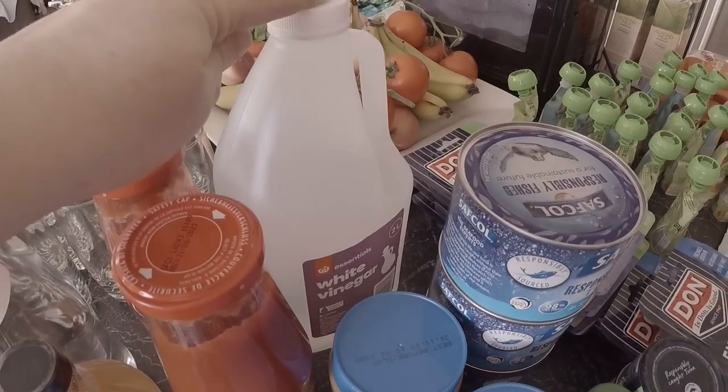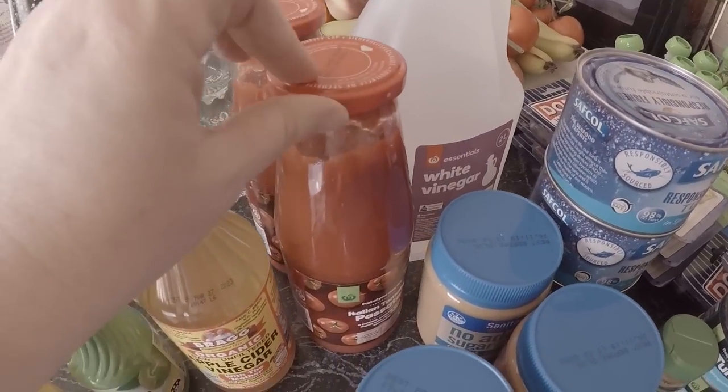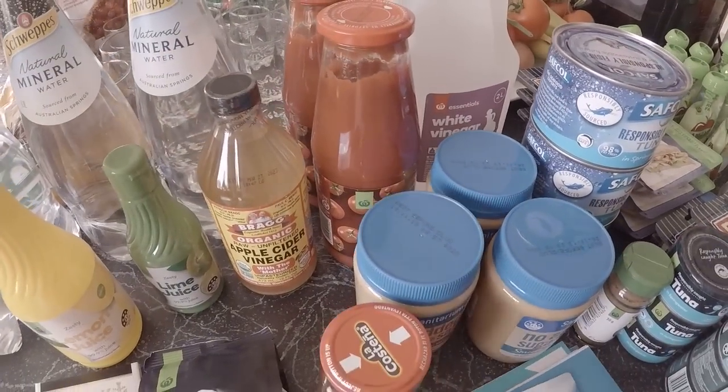Vinegar - I mainly use that for cleaning. I needed a couple of bottles of soda water - I've got only one left so I grabbed those.